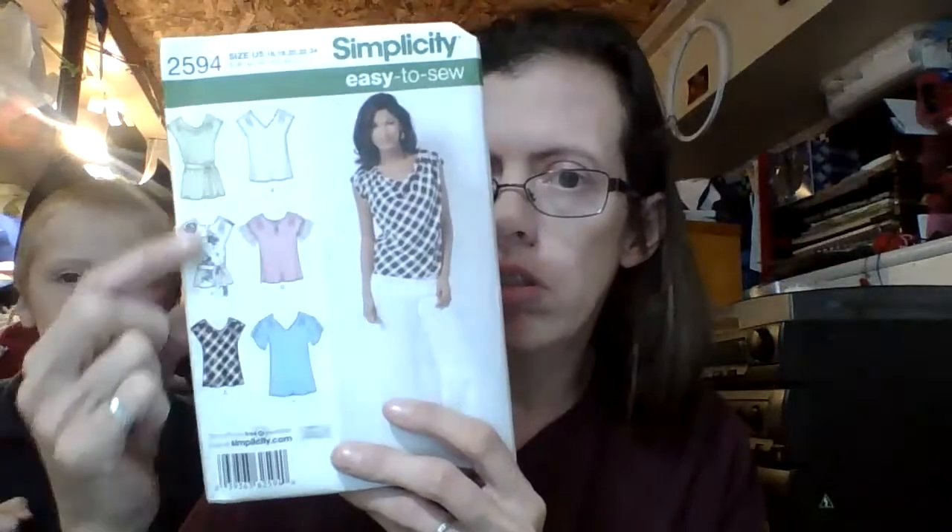I'm really into t-shirts right now, like this shirt I made with a Simplicity pattern. Then we have a Simplicity 2594, and it's another shirt pattern. I think I have some fabric I would like to use to make one of those — I think it would look really great. So we'll get into that later.